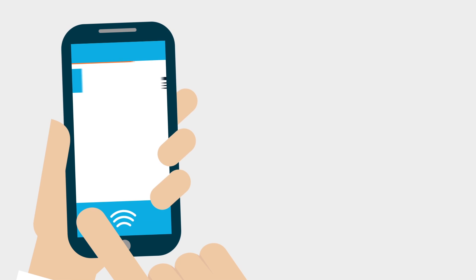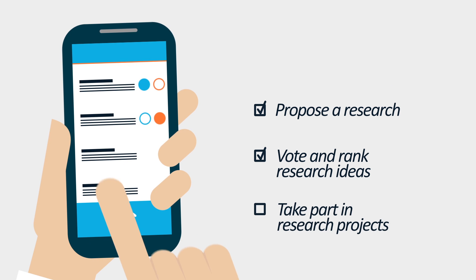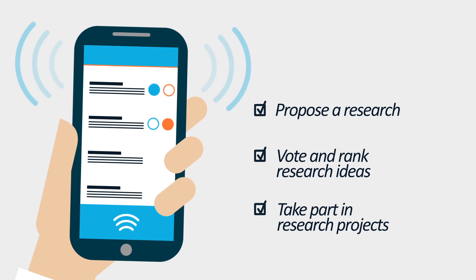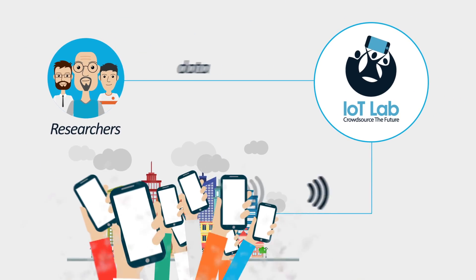Wonder how it works? By using the IoT Lab smartphone app, you propose a research, vote and rank research ideas, and take part in research projects by providing your inputs and mobile phone sensor data. For example, by providing noise or pollution level data, you are directly helping the researchers that are also part of the community.